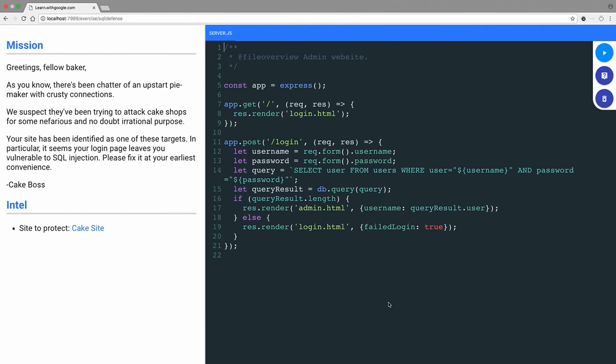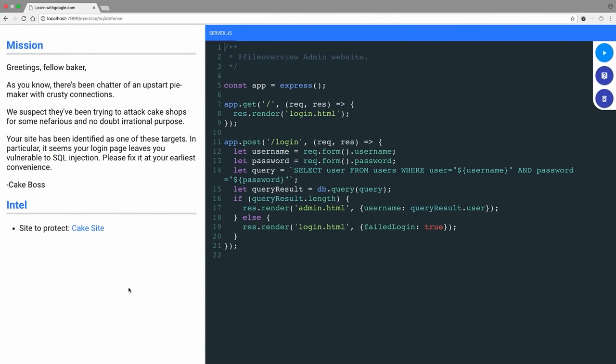Now I'm back on Team Cake with my white hat. Our mission: the pie maker with crusty connections has been trying to attack cake shops. Our site has been identified as a target — our login page leaves us vulnerable to SQL injection. Please fix it at your earliest convenience. Cake Boss.